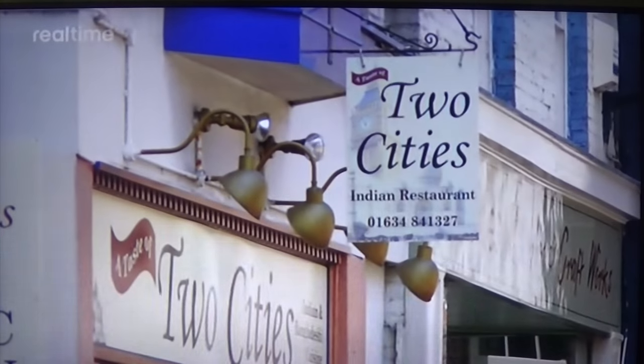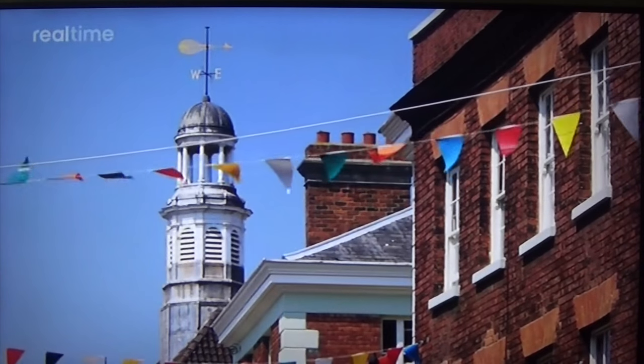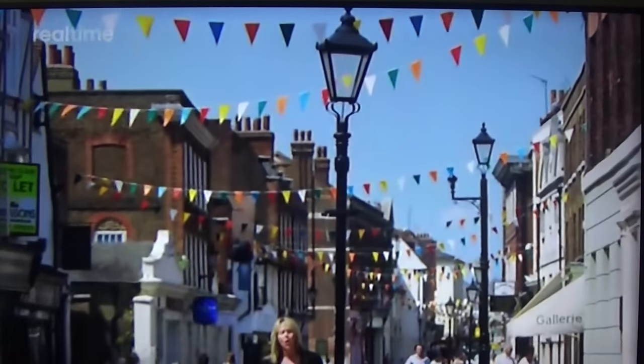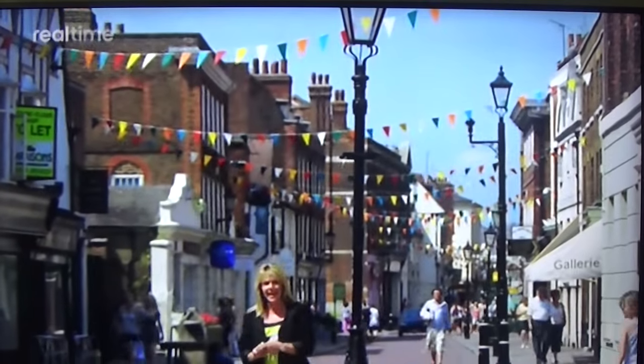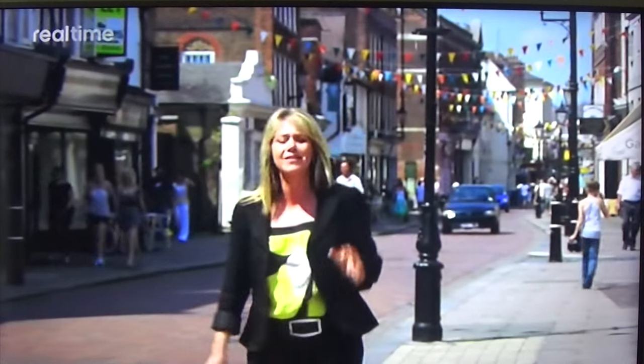For the next property under the hammer, I've headed south to Kent. We're in historic Rochester today, one of the Medway towns in Kent. Charles Dickens, the famous author, used to live nearby and he based many of his novels in this area.